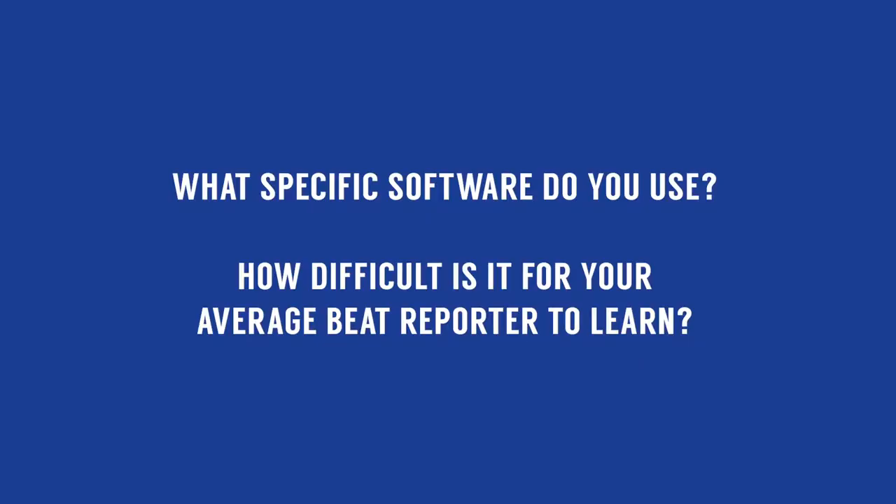Going from the easiest to the hardest: I think spreadsheets are the easiest. Particularly now you have free spreadsheets like Google Sheets — that's probably the easiest one to learn. You have to learn a few formulas, but that's fairly easy. Databases are a step up, they're a little bit harder. But once you have SQL down, it's not actually as hard as you think it is.